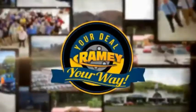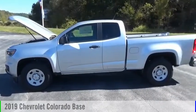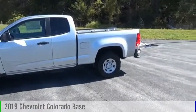Raimi, it's your deal, your way. Looking for the right vehicle? Check out the 2019 Colorado.